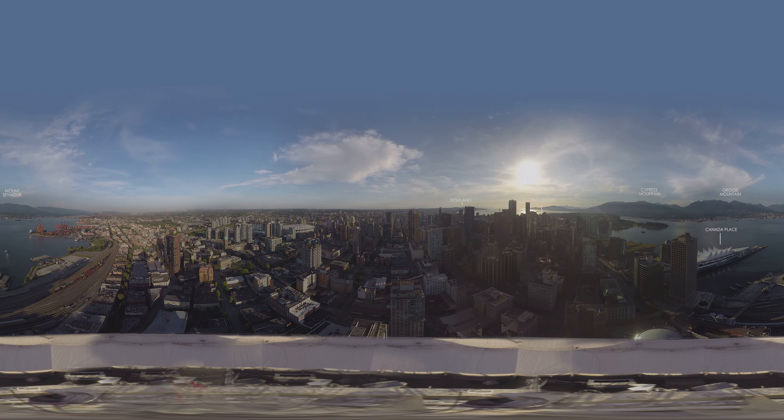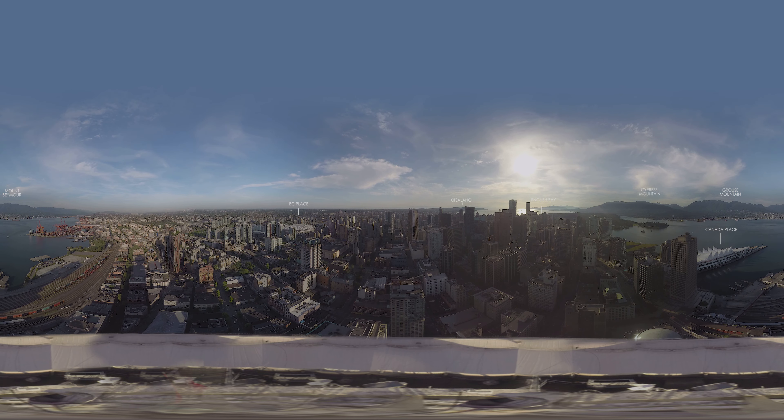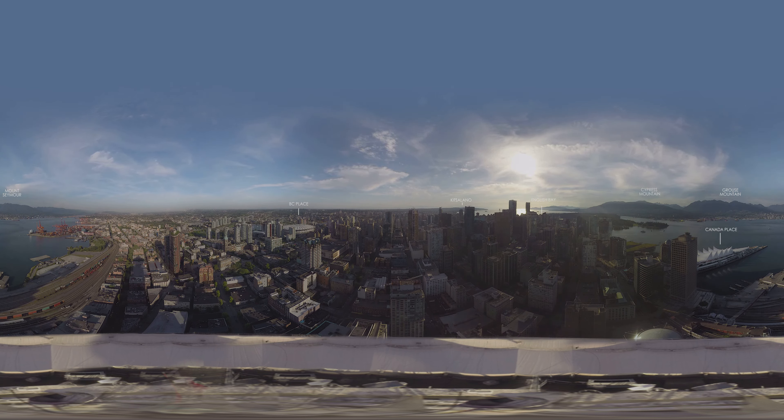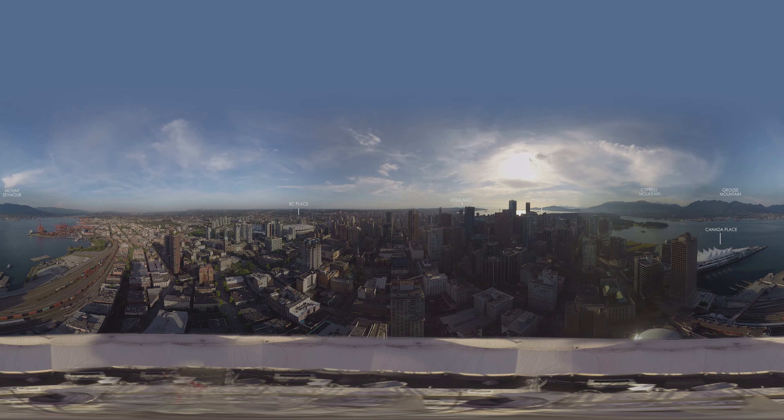Left of Kitsilano and back closer inside the downtown core, you'll see the domed roof of BC Place. Home to the BC Lions, large events, and the opening and closing ceremonies of the 2010 Winter Olympics. Following the 2010 Olympics, BC Place was closed and an innovative retractable roof was installed. It is currently one of the largest of its kind.